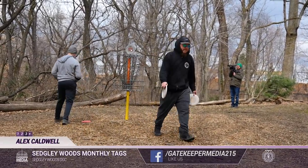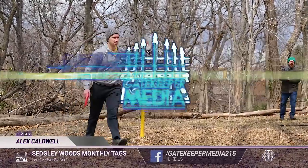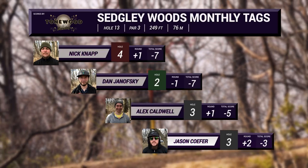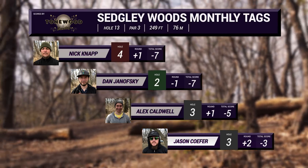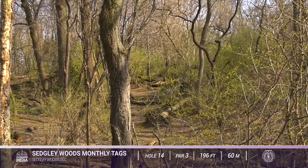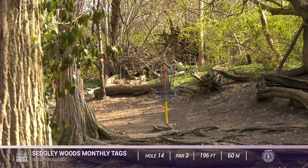Don't forget to stop over to our Facebook page — you can see the URL on screen. Follow up on articles, pictures, event updates — it's kind of where our home base is. Moving to hole 14, we have Nick and Dan both tied up at seven under with Alex two strokes behind at five under.